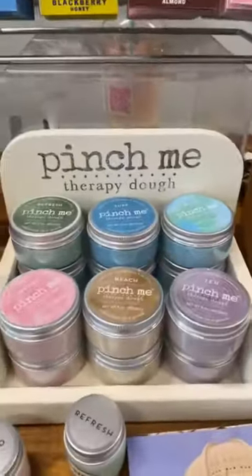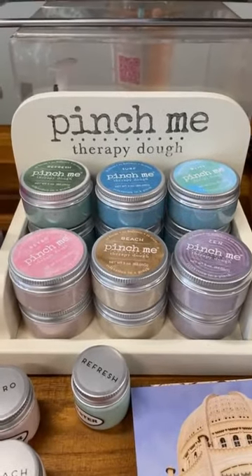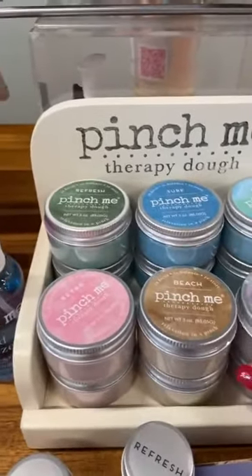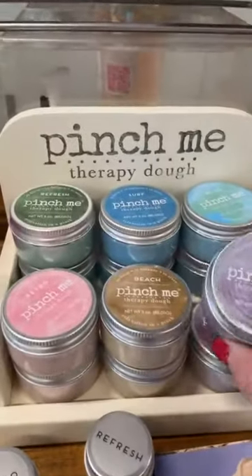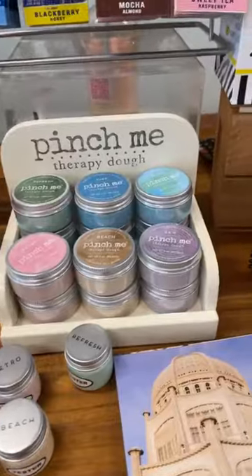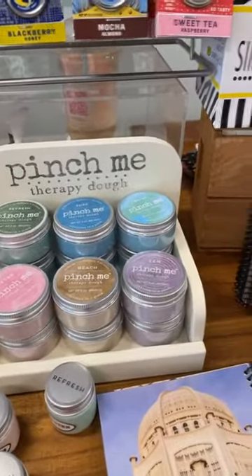And then we stocked Pinch Me. A customer told me about this stuff a while back, so shout out to Jacqueline if you're watching this — we finally got Pinch Me in stock. It's aromatherapy dough. I don't know why I didn't get this in sooner, but we're all so stressed out these days and who doesn't need to squeeze on this dough?